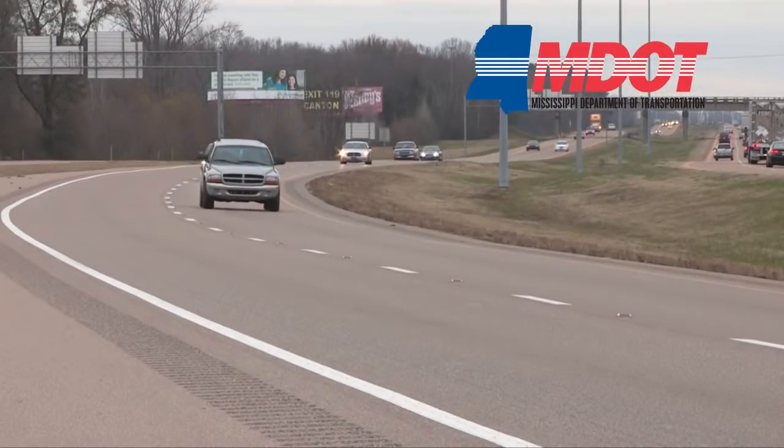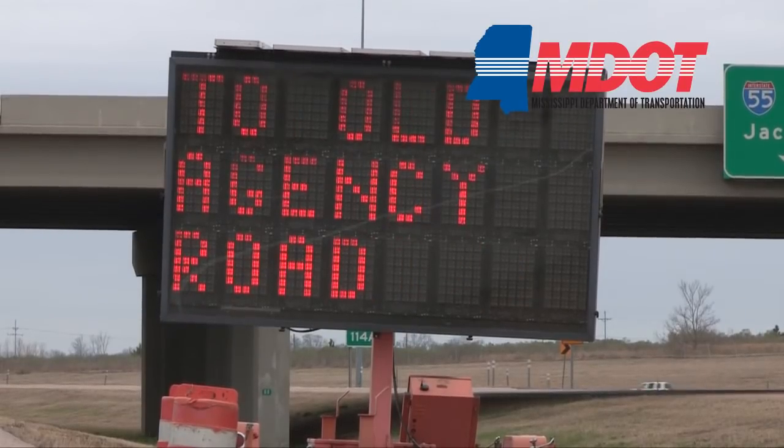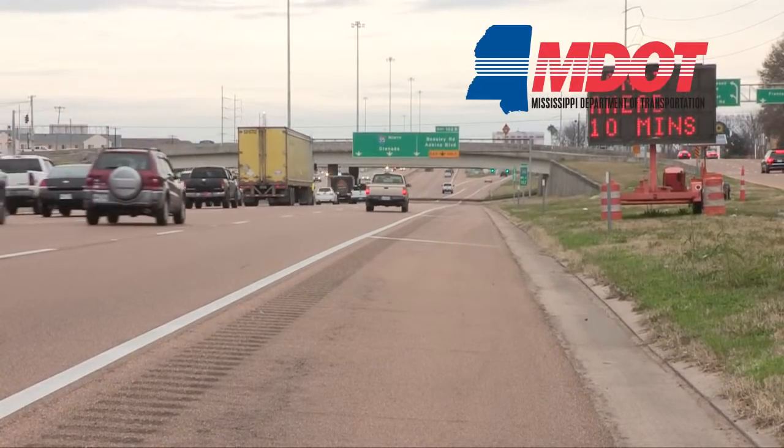The Mississippi Department of Transportation is currently implementing the new Smart Work Zone, a system to help warn drivers of impending slowing or stopping of traffic in a specific work zone.